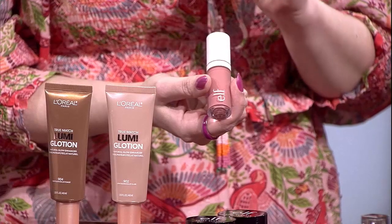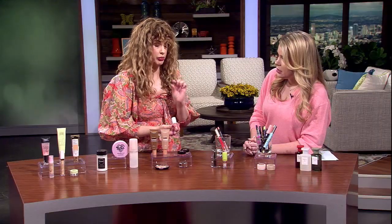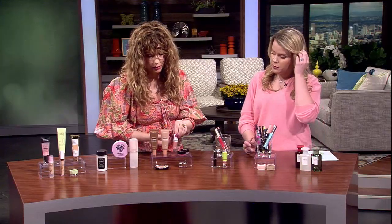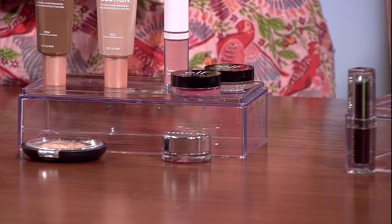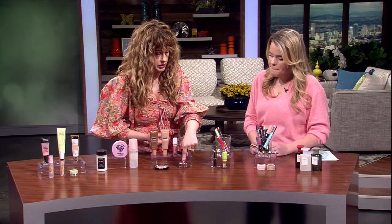Blushes — e.l.f. just came out with these liquid blushes. They're very high pigment, but gorgeous. A little dab will do ya — the tiniest little dab. They also have their putty bronzer and putty blushes, which is more of a traditional cream blush texture, a little bit drier and dense. And this one from Beauty Pie is really beautiful too.